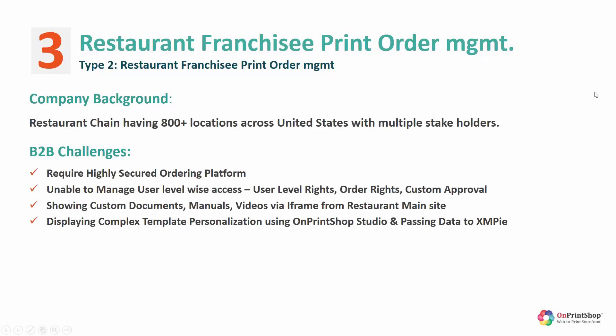This is Case 33, where we have one of the top 100 printers — also a customer listed in PI 400 — who were having large, multi-million dollar accounts. One of those accounts was a restaurant franchisee operating 800-plus locations across the United States.